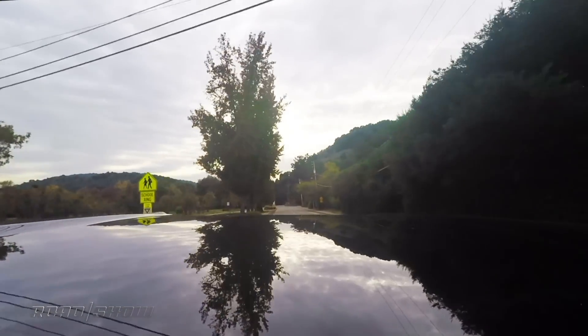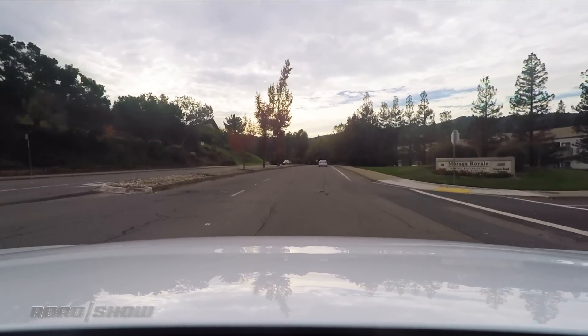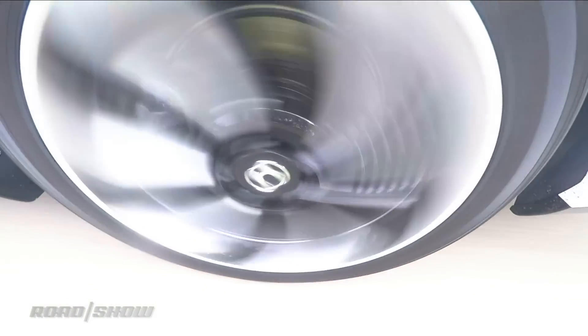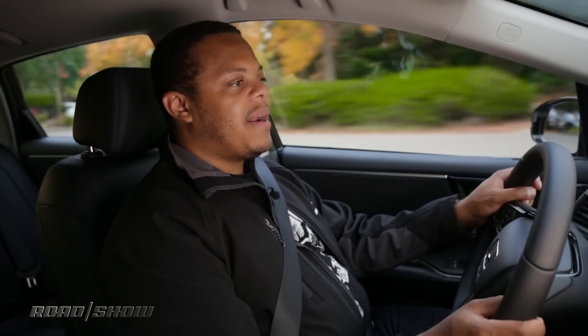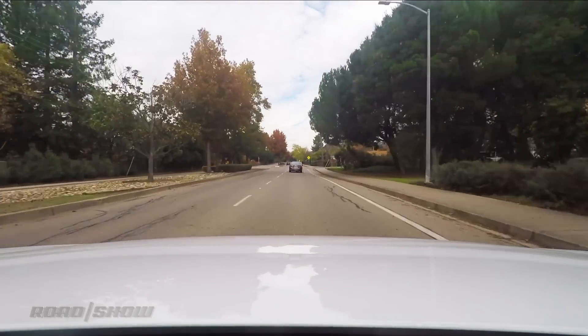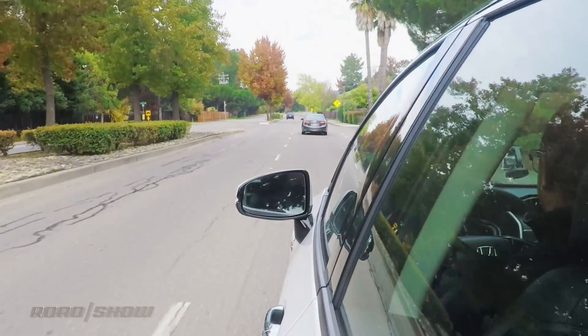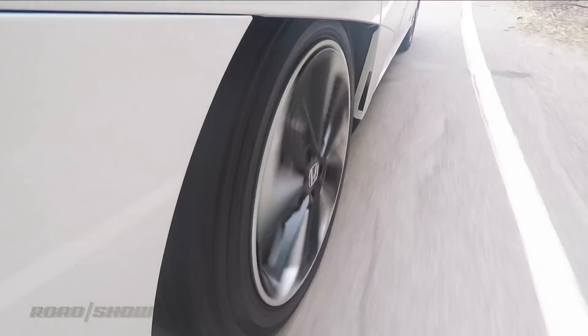The Clarity Fuel Cell does not have any options — everything is a standard feature. The only choice you get to make is what color it's going to be: white, red, or black. All driver aid features are standard and don't come in an options package. That includes Honda's Lane Watch camera, which shows a view into the blind spot on the right side when the turn signal is activated. There's also Honda's adaptive cruise control, which maintains a safe driving distance at highway speeds and works in stop-and-go traffic. And there's Honda's lane departure prevention system, which adds a little bit of steering input to keep you from drifting out of your lane.